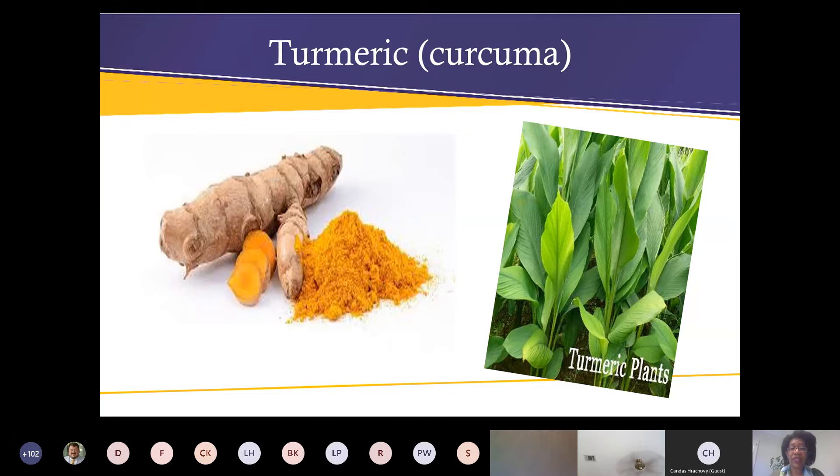Let's talk turmeric — turmeric is also a plant we can grow here. It's a toss-up when buying from the grocery store because sometimes those rhizomes have been treated and won't grow for you. Sometimes they will, but other times you want to make sure to order it from a reputable source like a seed catalog.